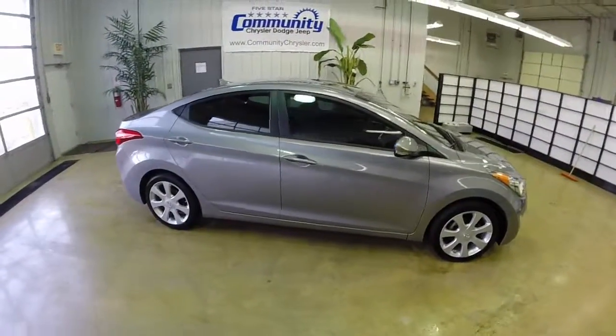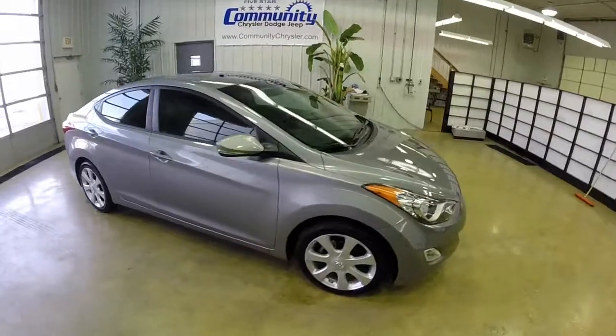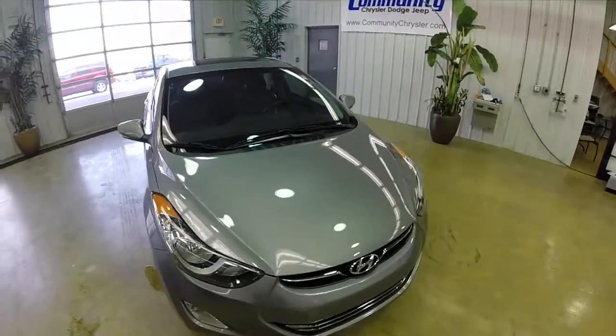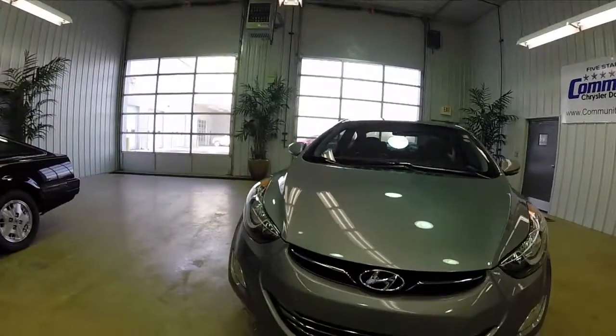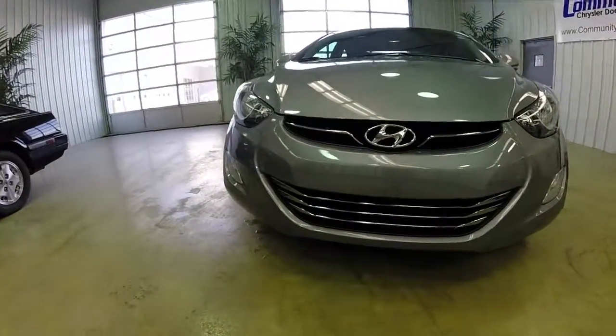That does conclude our quick walk round of this 2011 Hyundai Elantra Limited. If you'd like to see this vehicle or have any questions, please contact the showroom. One of our friendly sales staff would be more than happy to answer any questions that you may have. Thanks for watching!